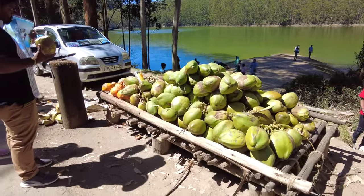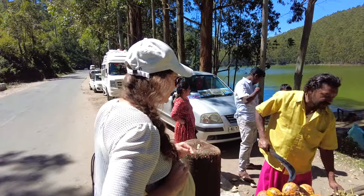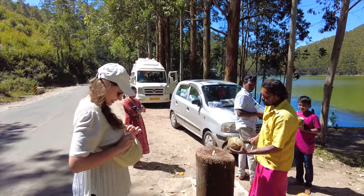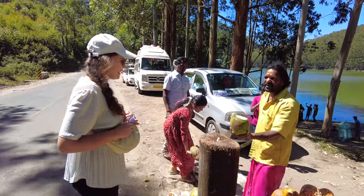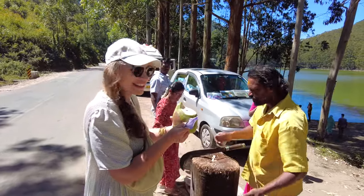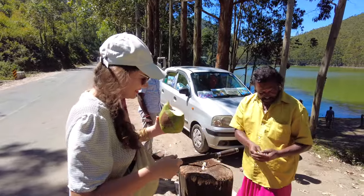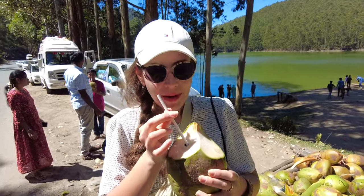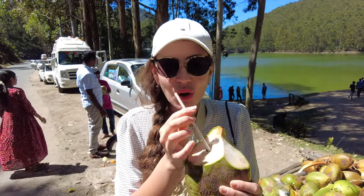Time for a fresh coconut refresher! The vendor is a real professional at opening them. It's cold and nice — a perfect refreshment out here.